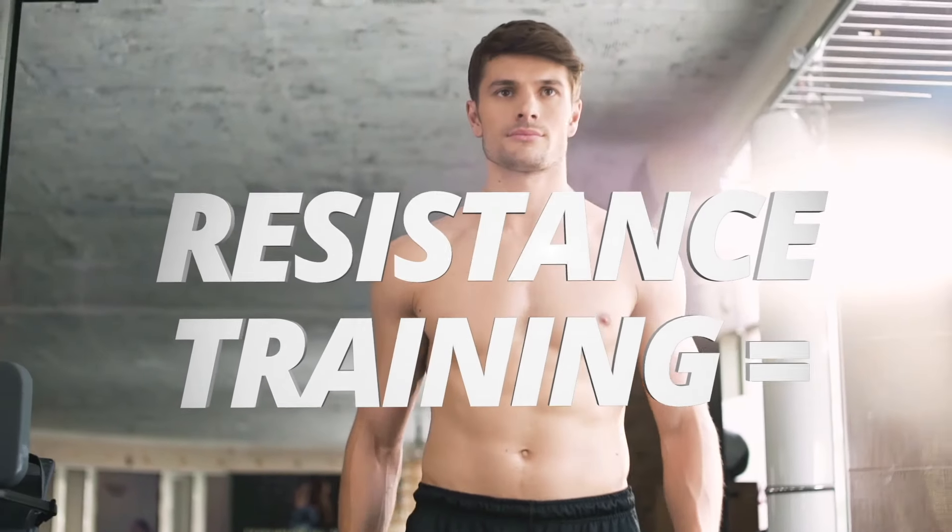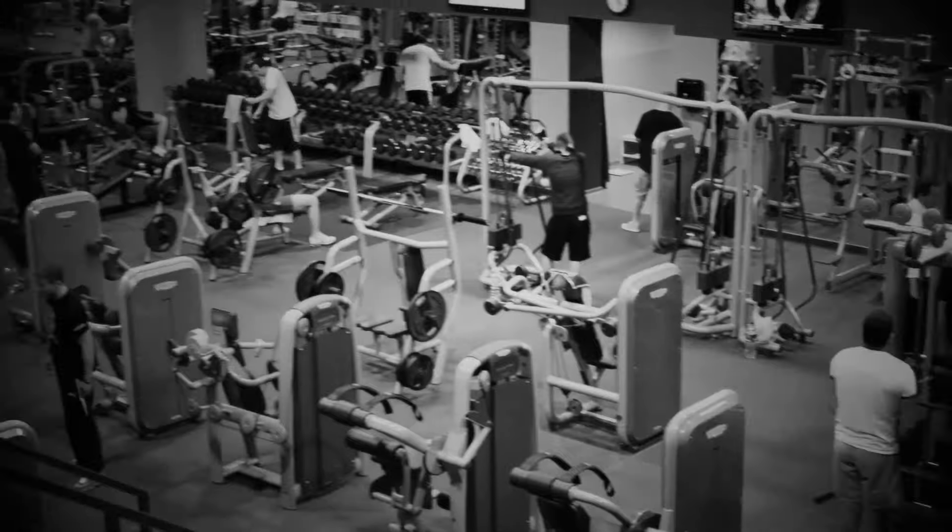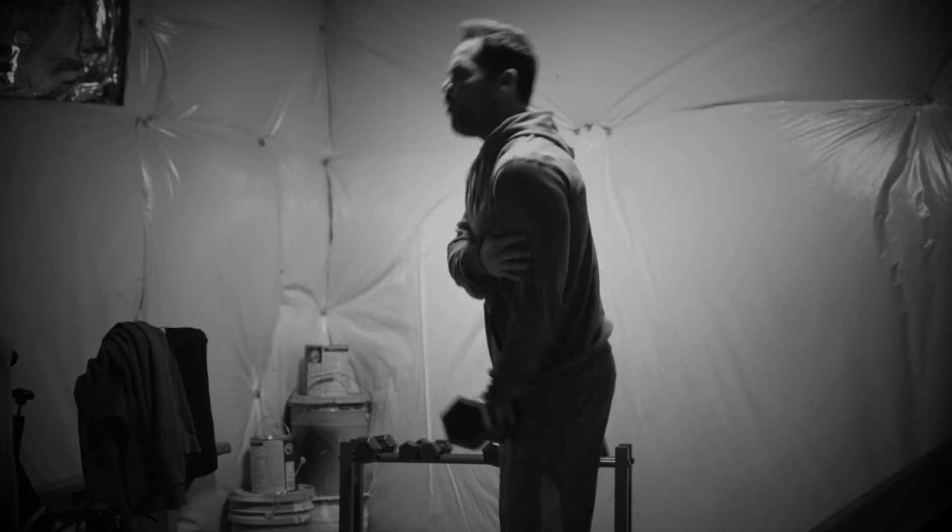Experts agree resistance training is the best way to get lean and fit. But who has time to visit the gym? And free weights are big, bulky, and can even injure you.